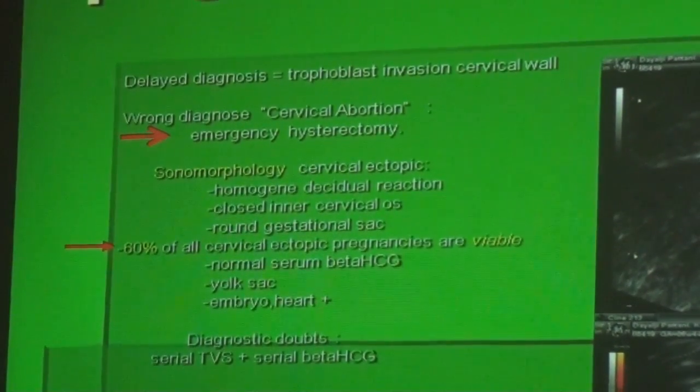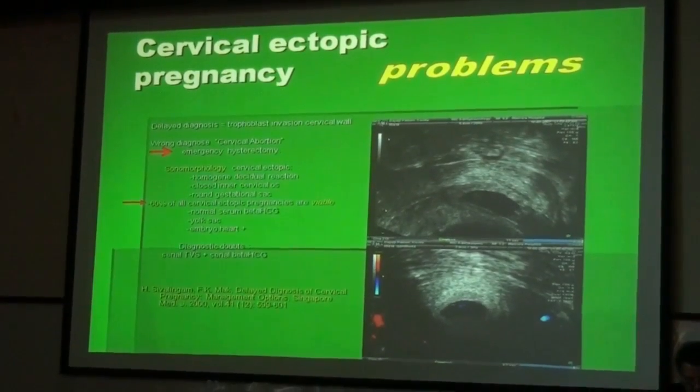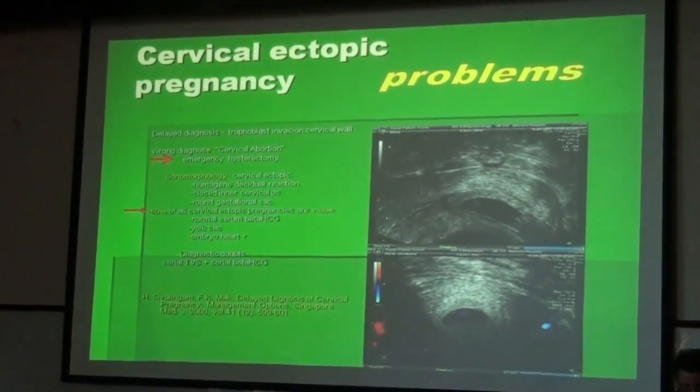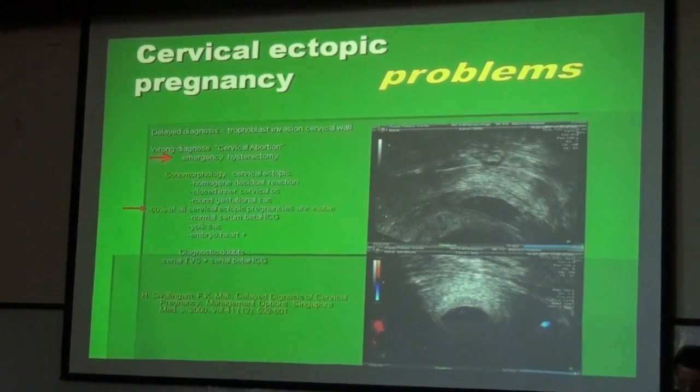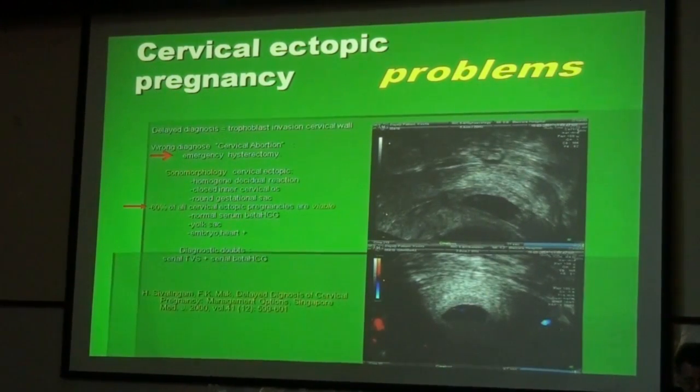If we make a wrong diagnosis, like cervical abortion, and try to help the patient by removing the remains of the pregnancy, we might cause an emergency situation leading to hysterectomy. So the sonomorphology of the cervical ectopic is very important. We need to see the homogeneous decidual reaction, the closed inner cervical os — which makes a difference from cervical abortion — and a round gestational sac signaling the viable ectopic pregnancy. 60% of all cervical ectopic pregnancies are viable, which is probably due to the excellent vascular supply at the level of the uterine arteries.